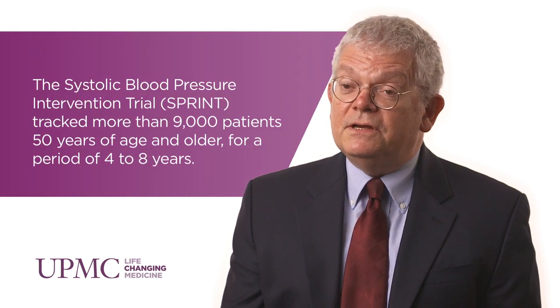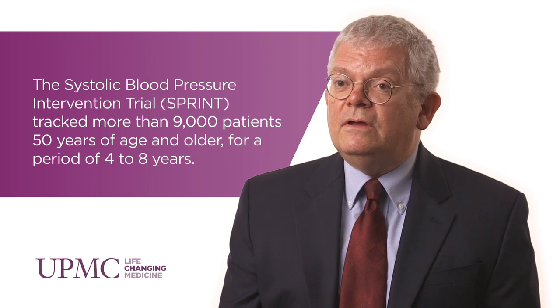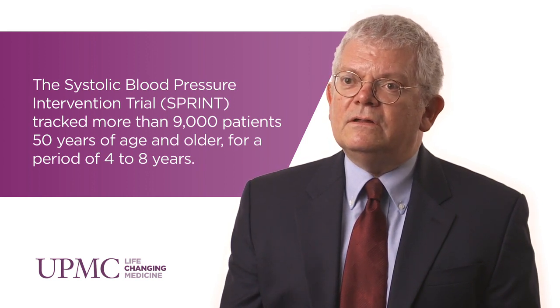The SPRINT trial is a multi-center study designed to look at control of systolic blood pressure, comparing a goal of 140 systolic to a goal of 120. Looking at the 9,000 participants across 90 centers, the study found that decreasing the systolic blood pressure goal to 120 decreased overall morbidity by approximately 33 percent and mortality by 25 percent.